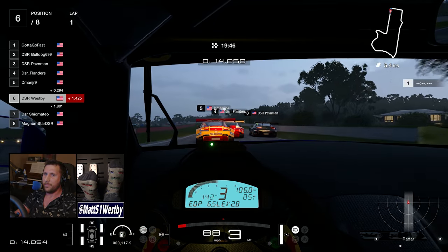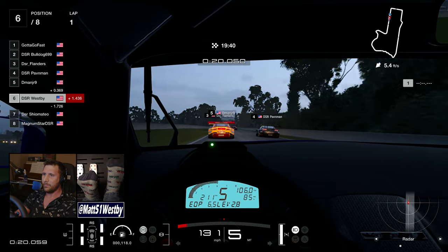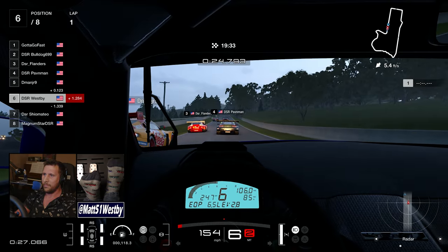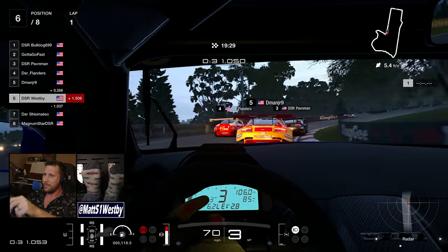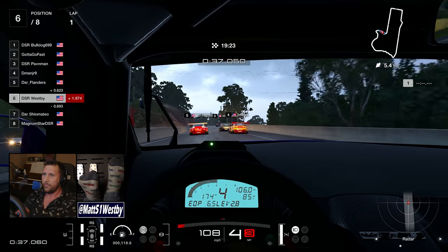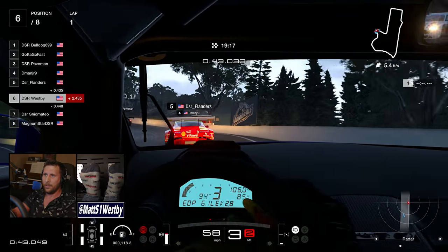All three races that we had were very unique in their own way — very interesting car choices, very interesting setups, just everything about this week was really separating the boys from the men. Starting out we have my spec race for Tuesday: the Aston Martin V12 Vantage GT3 on Mount Panorama.